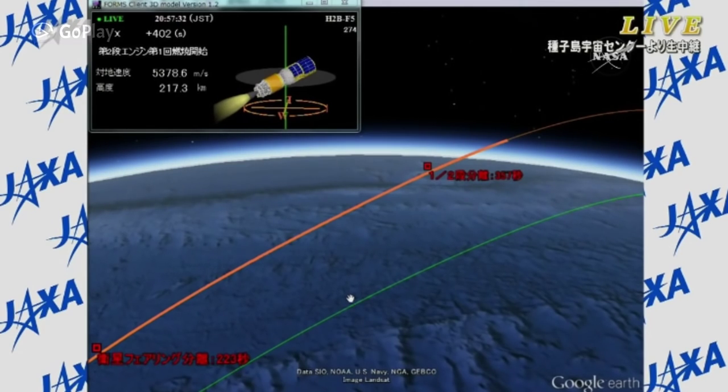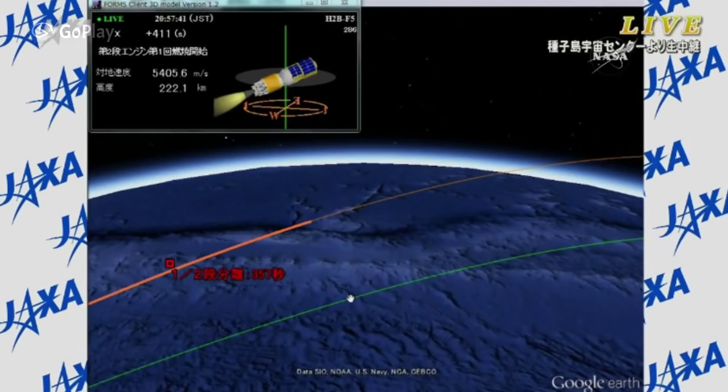At this point the second stage is going to fire for roughly eight minutes. That second stage cutoff is coming at about 14 minutes and 20 seconds post-liftoff. Once the second stage cuts off, it will be about 40 to 50 seconds before HTV itself separates from the second stage.